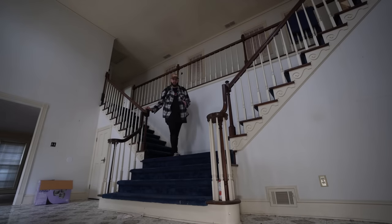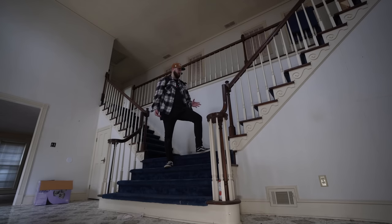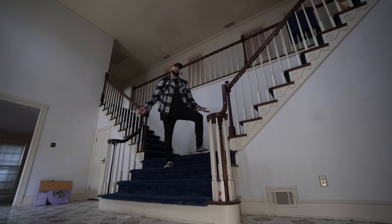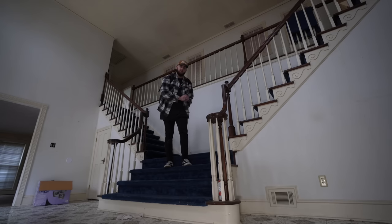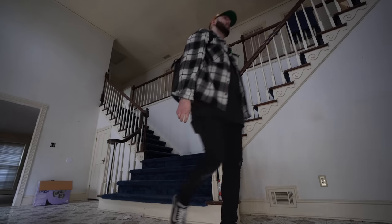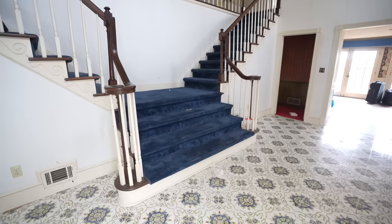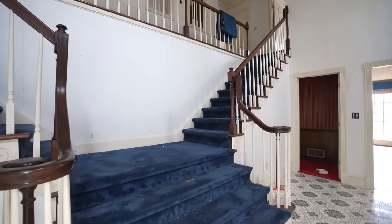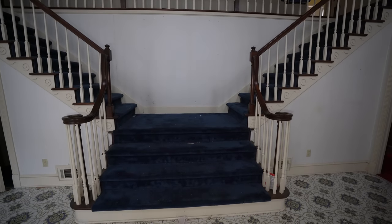We've made it inside this abandoned mansion. Look at this staircase — it's so grand. It's a little older, feels like the 1970s, but that is when this house was built so maybe they just didn't do any upgrades. There is some stuff left behind in here. We're going to start at the front door and walk our way around the house to see what's left behind in this abandoned mansion.